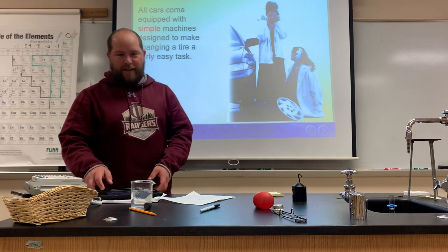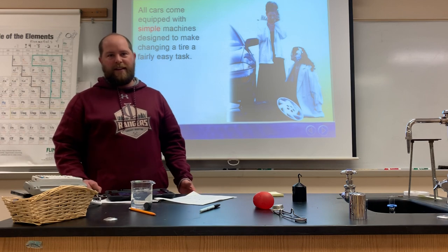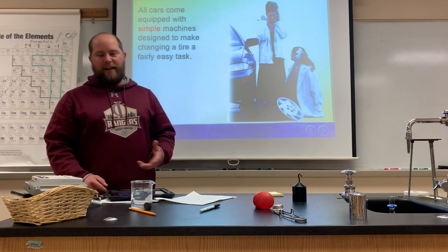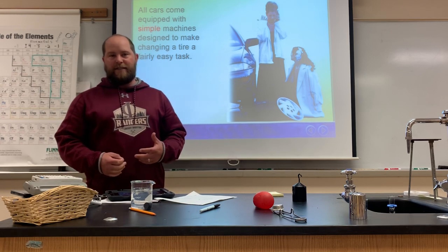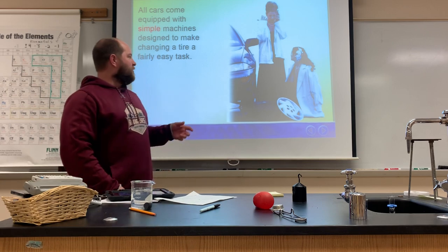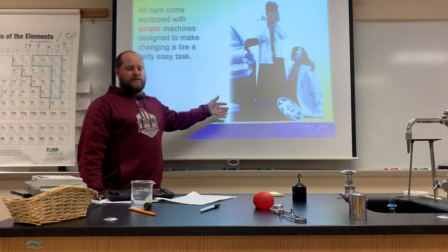Welcome back Science 9 students. Last time we talked about work; today we're going to talk about work and machines and how simple machines are designed to make our everyday tasks a little bit easier. Without the help of a simple machine, changing a car tire is very difficult.